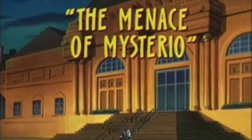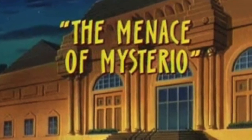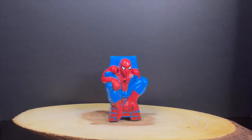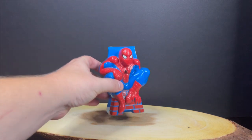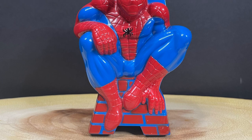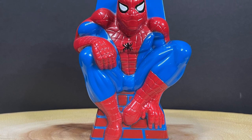In fact, one episode in particular — The Menace of Mysterio — which was a season one episode. And as you can see, the play case is molded much like a Mighty Max case, but just simply replace Mighty Max with old Spider-Man here, who appears to be crouching on a bricked building from what I can understand.